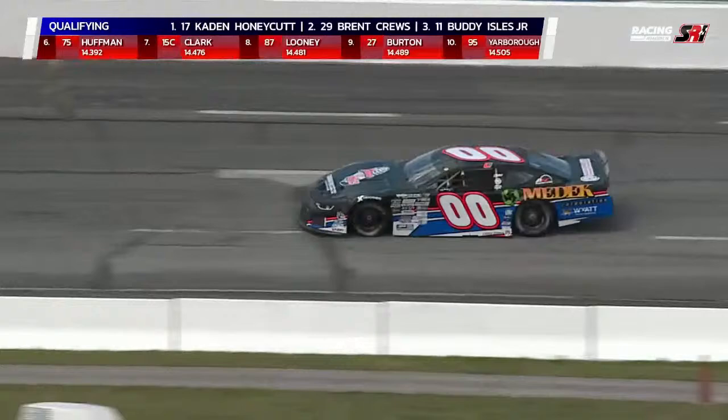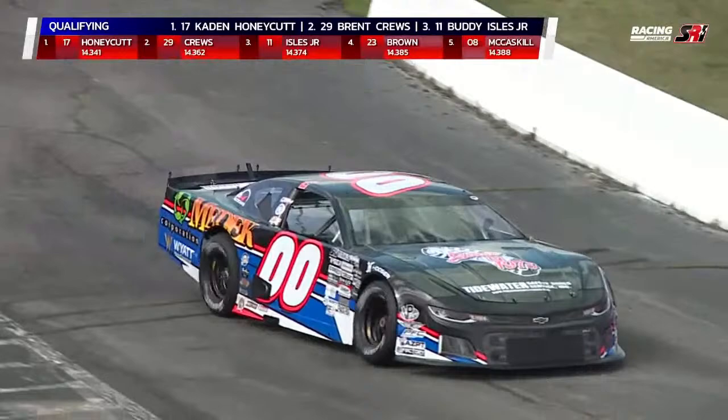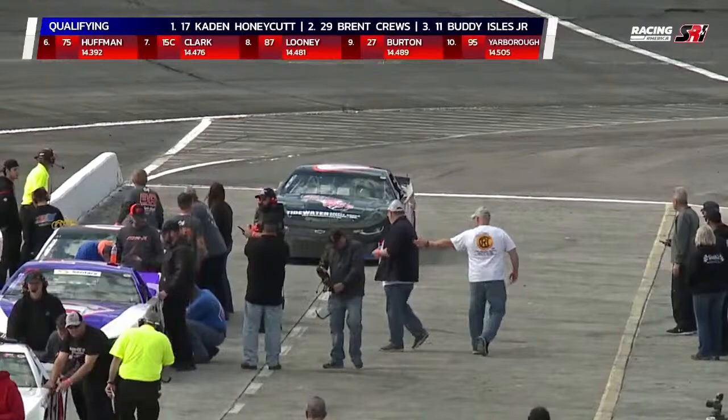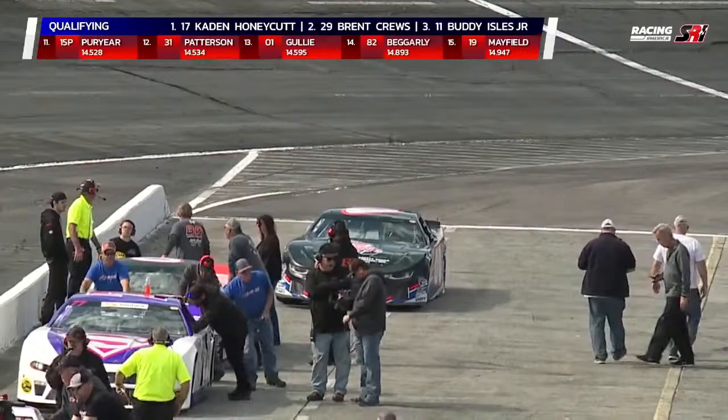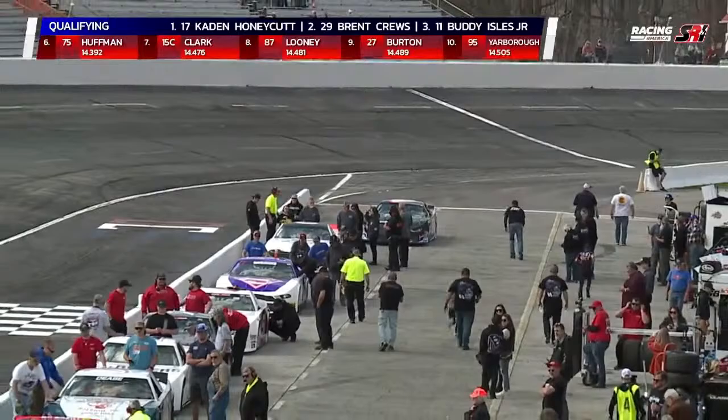As we stand right now, Caden Honeycutt is the quickest at 14.341. And a problem here on our next qualifier, Chase Burrow — not sure what happened. He's bringing the car back down to the pits now, and hopefully they can figure out whatever the issue is. They shut it off. It's a shame — maybe he'll get another opportunity if they can see whatever's wrong with that double zero car. He did not take a lap.